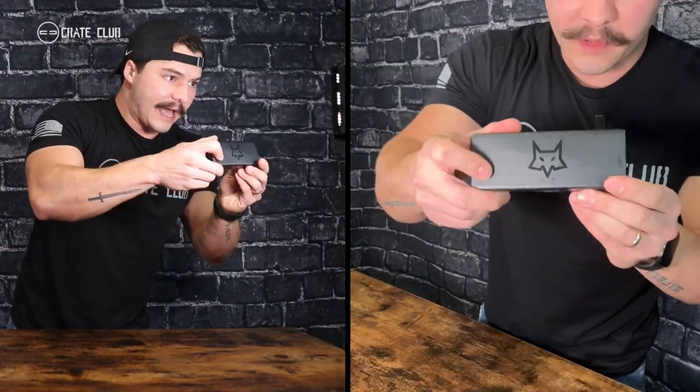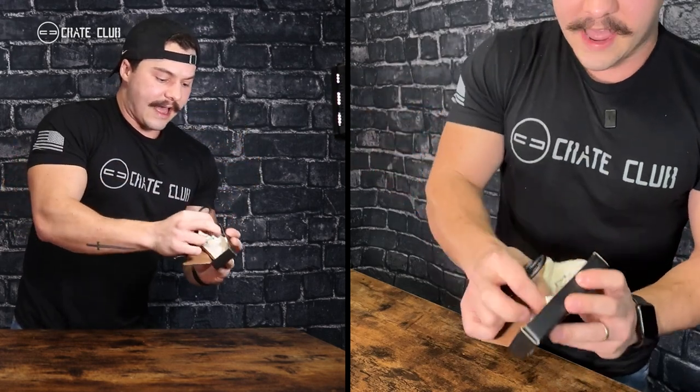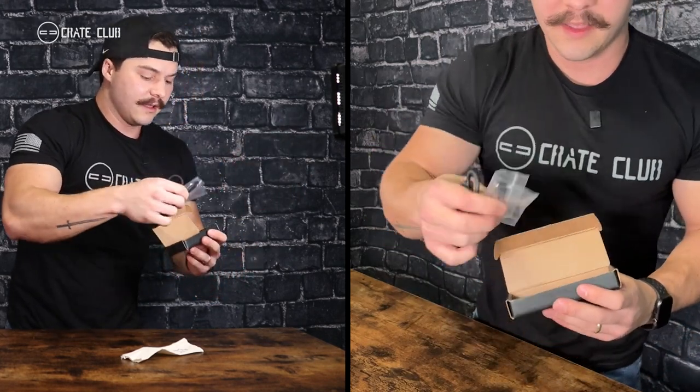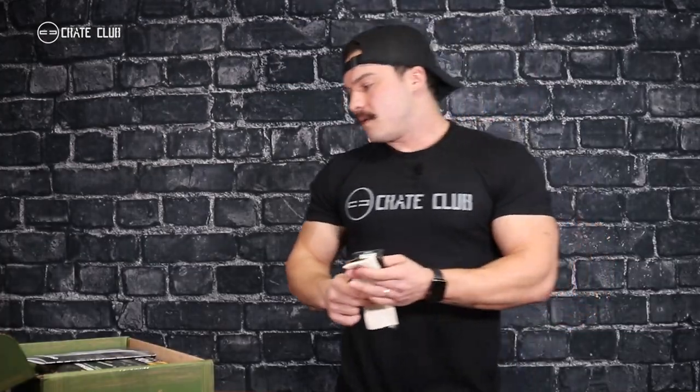The 599 is a beast of a blade with some incredibly unique features, such as the patented Emerson Wave. The blade itself is two and a half inches long and the whole thing opened up is seven and a half inches. Beautiful black-on-black box from Fox Knives — inside, your knife comes in a nice little burlap sack. They also include tools, screws, and an extra pocket clip if you prefer the other side for left-handed or right-handed carry. As long as I've been with this organization, this is the coolest, the sharpest, the most expensive, and the most dangerous knife we've ever sent out — and I'm not exaggerating.